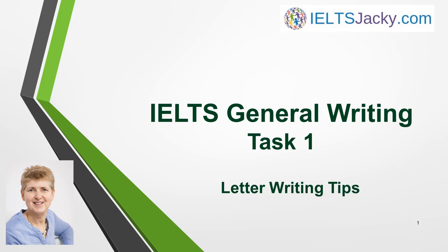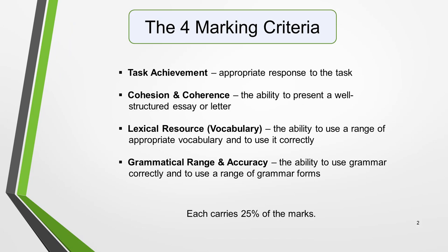Unless you know what the examiner wants, you won't be able to give it to them. IELTS marking criteria can seem complicated at first sight and rather overwhelming. My aim is to simplify them for you. We're going to focus on bands 6 to 8, as these are the levels most students are hoping to achieve. As with all parts of the IELTS exam, General Writing Task 1 is marked according to 4 criteria.